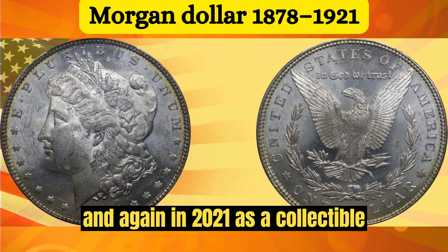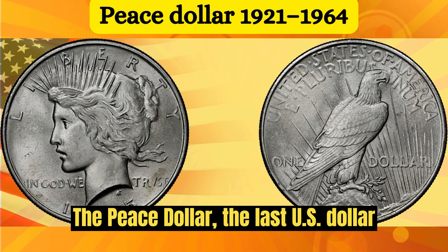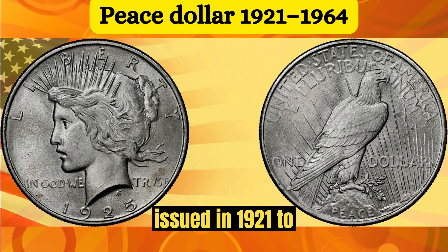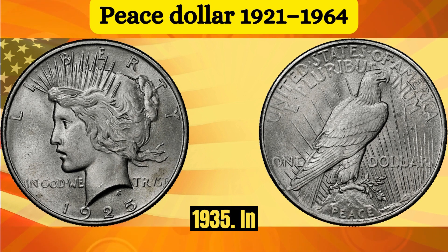The Morgan Dollar was also issued again in 2021 as a collectible. The Peace Dollar — the last U.S. dollar coin minted for circulation in silver — was designed by Anthony de Francisci and issued from 1921 to 1928 and 1934 to 1935.